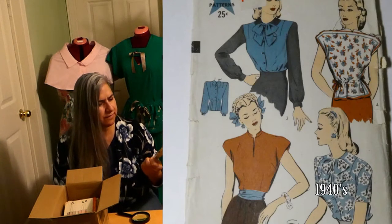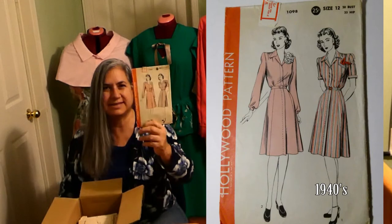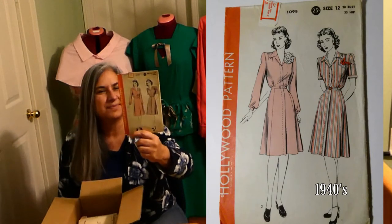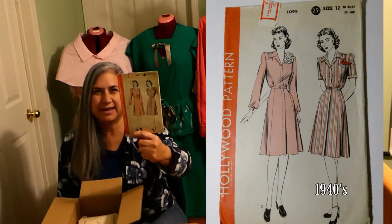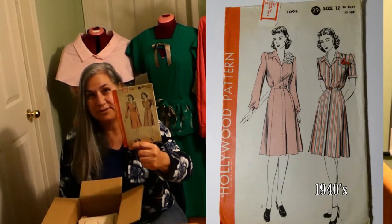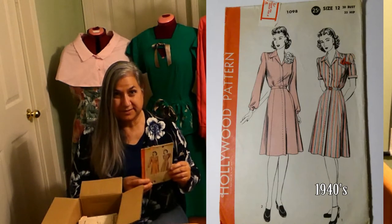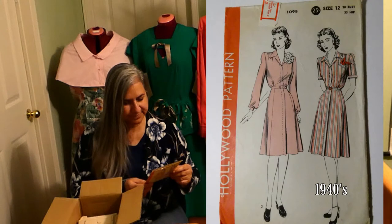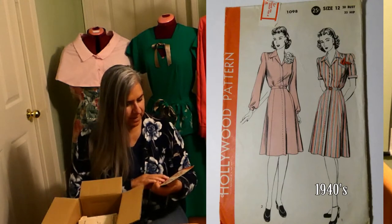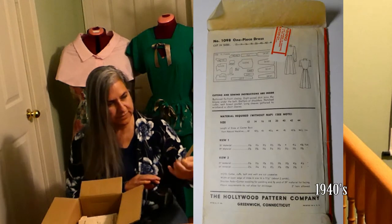25 cents, size 12, 30 bust. Oh, this is cute. This is the kind of dress that you would see probably in cute little small towns where the young girls are walking down the street on a summer day heading to the library or out for a little soda pop fountain excursion. This is Hollywood pattern 1098, size 12, 30 bust, 25 cents.